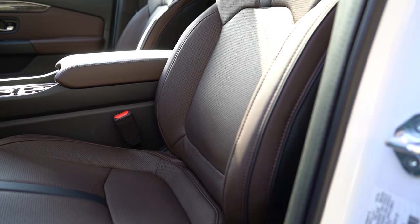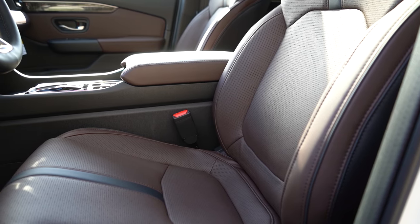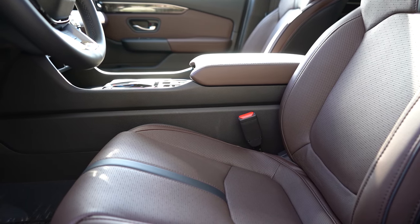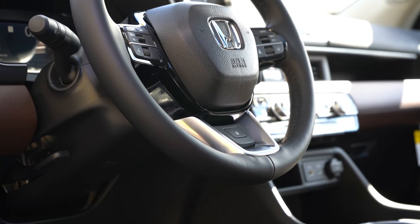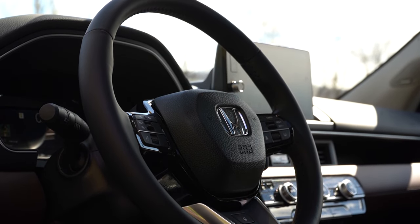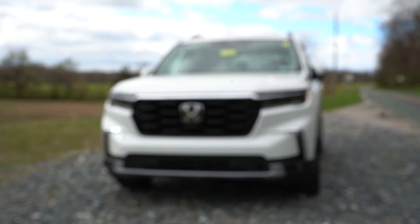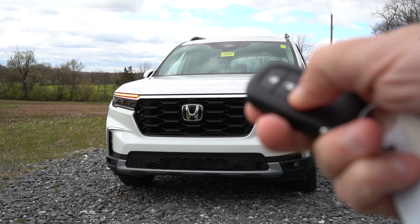Up front: cloth seating for the Sport, synthetic leather for the Trail Sport, leather for all other trim levels. A 10-way power driver seat with two-way power lumbar comes standard, and heated front seats come standard for all trim levels — love that. Memory settings are available from EX-L and up, and ventilated front seats come with the Elite and Black Edition. Seat comfort on my short test drive has been perfectly fine. The steering wheel is tilt-and-telescoping, leather-wrapped for all trims, with an available heated steering wheel.